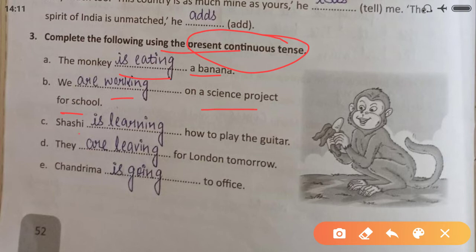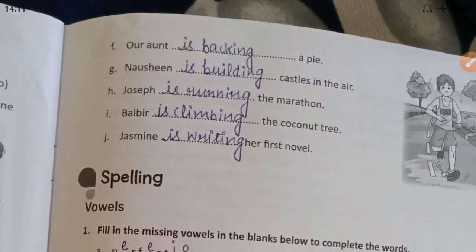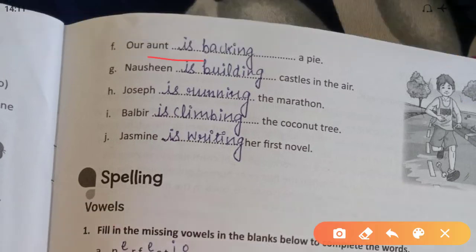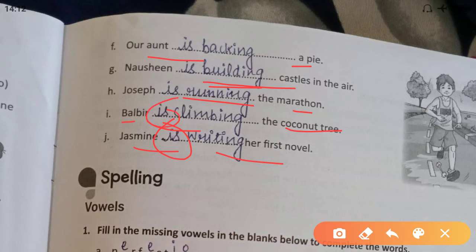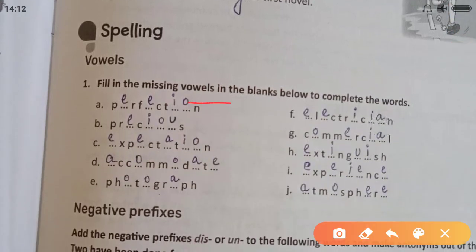'She is learning how to play the guitar. They are leaving for London tomorrow. Chandrima is going to office. Our aunt is baking a pie. Notion is building castles in the air' — that is an idiom meaning daydreaming. 'Joseph is running the marathon. Bilbir is climbing the coconut tree. Jasmine is writing her first novel.' Jasmine and Bilbir are singular, so we use 'is'.